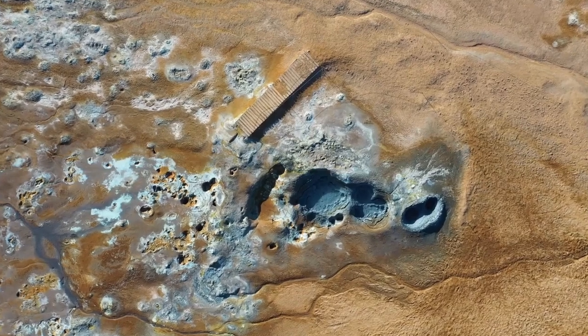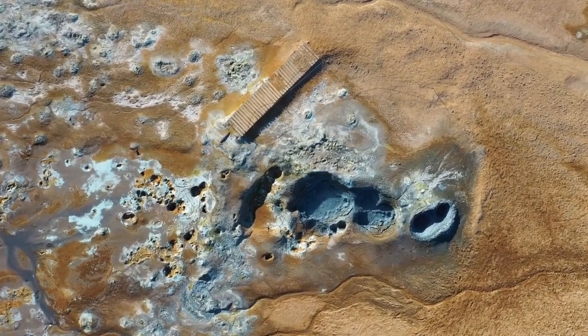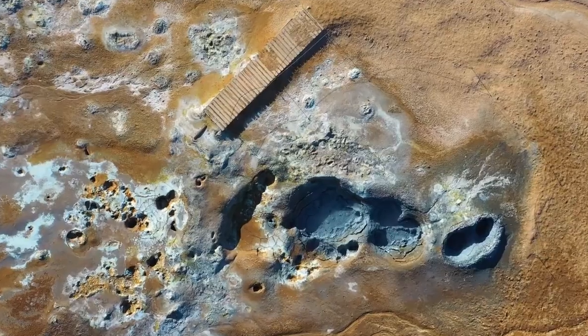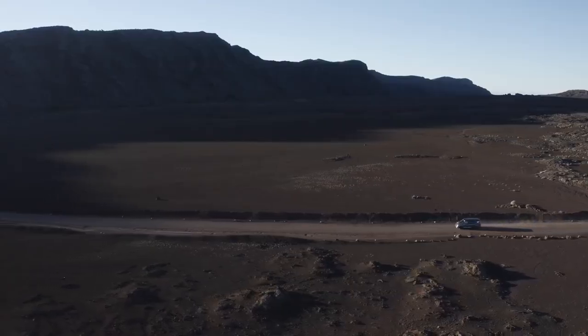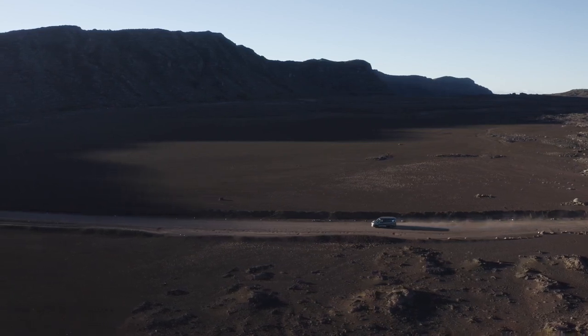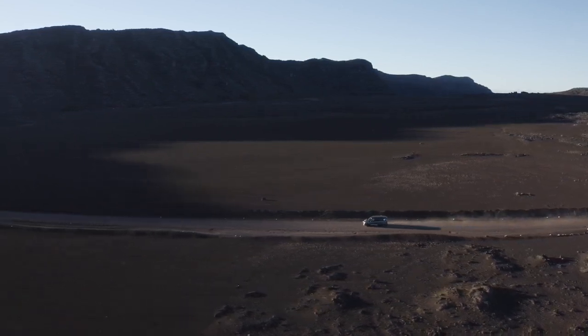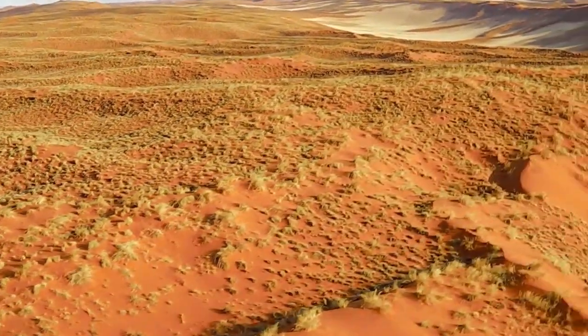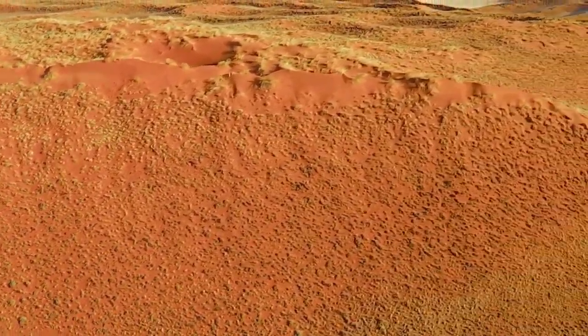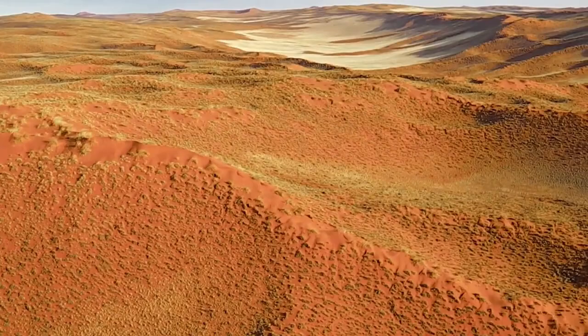All these visuals continue to deepen our understanding of Mars and mark milestones in space exploration. They inspire new generations to dream big and remind us of the power of human curiosity and ingenuity. For those of us who have watched space exploration evolve over the decades, these missions are thrilling reminders that the next great adventure is still unfolding — one rover and one picture at a time.